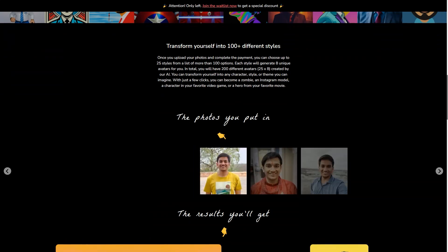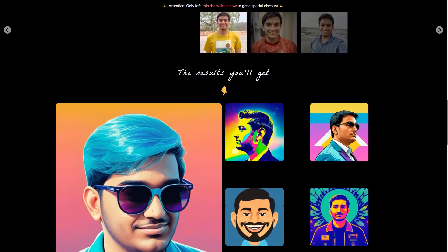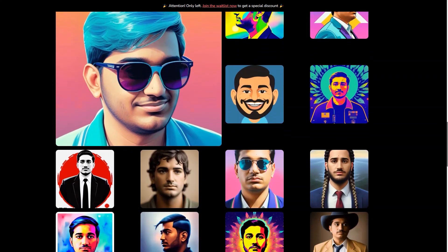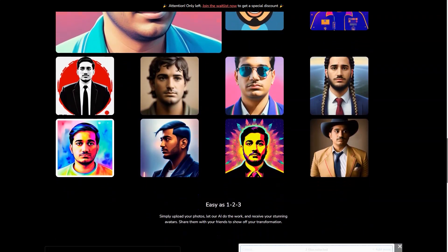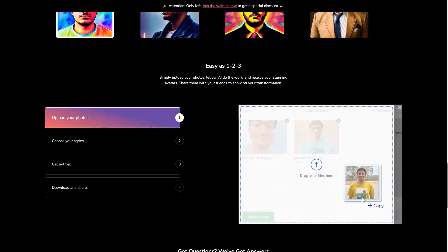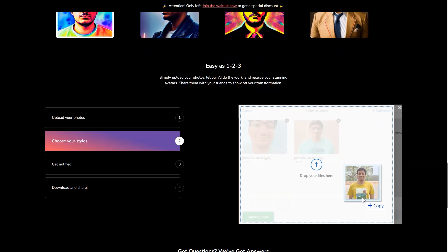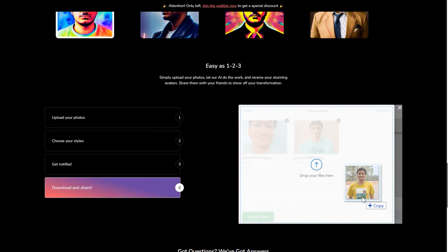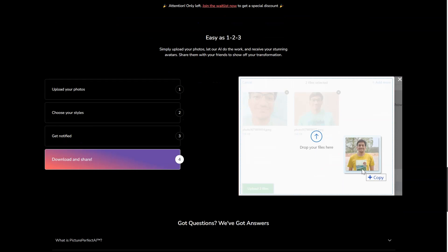Picture Perfect AI is a game-changer. It's making the virtual world more accessible and more personalized than ever before. Whether you're a business owner, a virtual assistant, or just someone who wants to enhance your online presence, Picture Perfect AI is the tool for you. So what are you waiting for? Get started on creating your very own AI avatar today and join the ranks of those who are revolutionizing the virtual world!